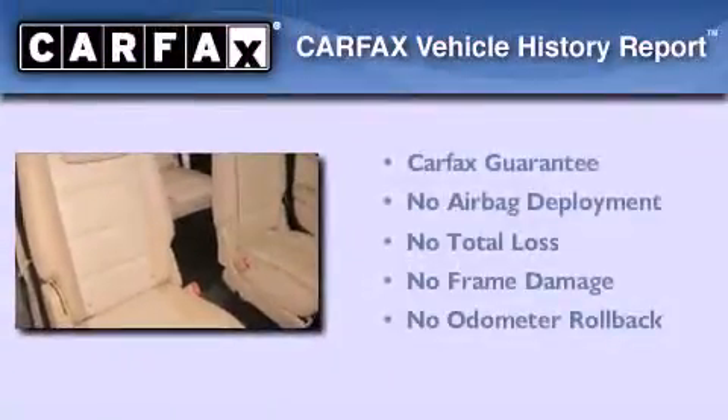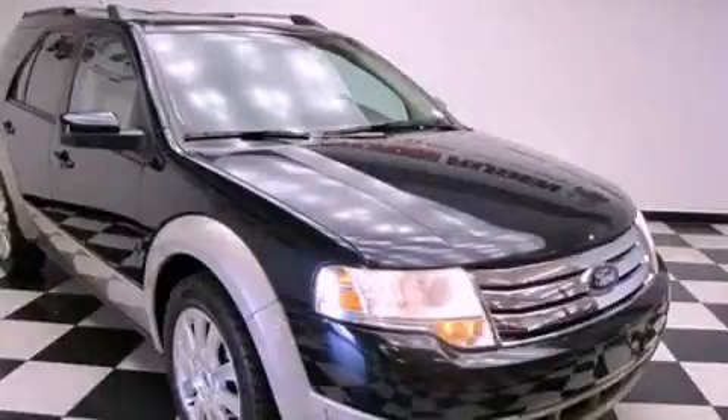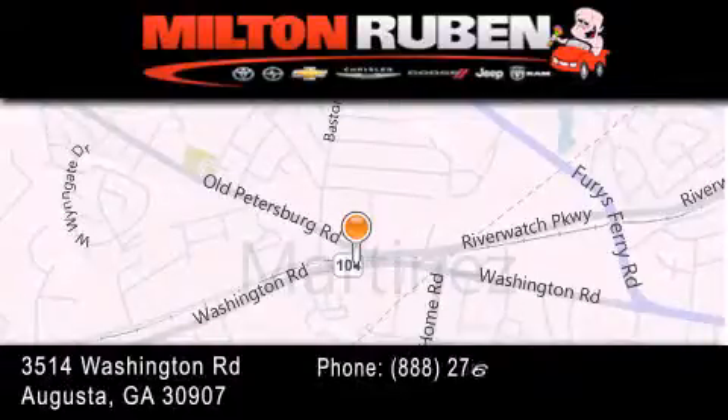Not to mention that this Ford qualifies for the Carfax Buyback Guarantee. Stop by today and test drive this automobile for yourself. Come experience the Drive Baby advantage here at the Milton Rubin Superstore.